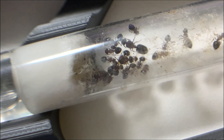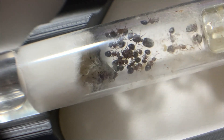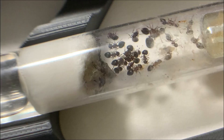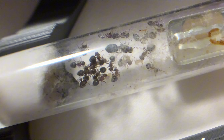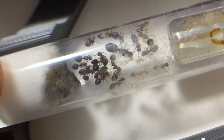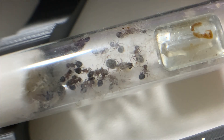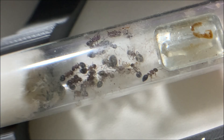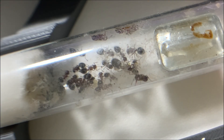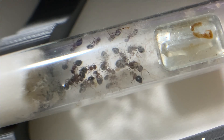Although this colony is currently small, with only a few dozen workers, I believe it will grow over time. Once they adapt to their new environment and begin reproducing new workers, I anticipate their numbers will increase rapidly, forming a larger colony. In the future, I plan to establish a larger area for them to roam. Once their first batch of workers reaches around 100, I'll consider moving them into a larger nest, allowing them to continue expanding and reproducing in a more comfortable environment.